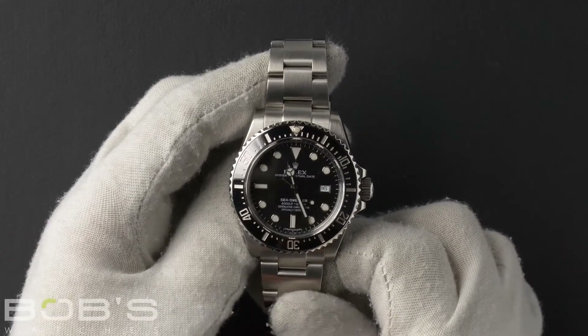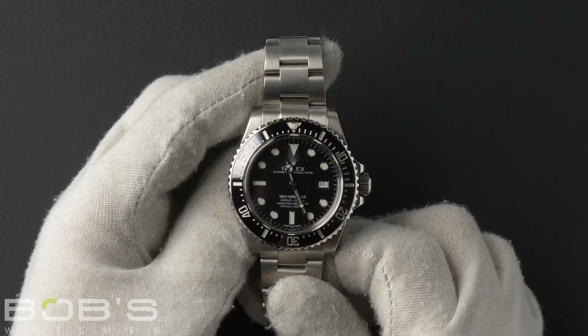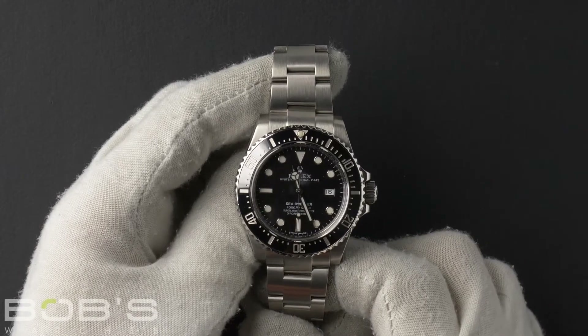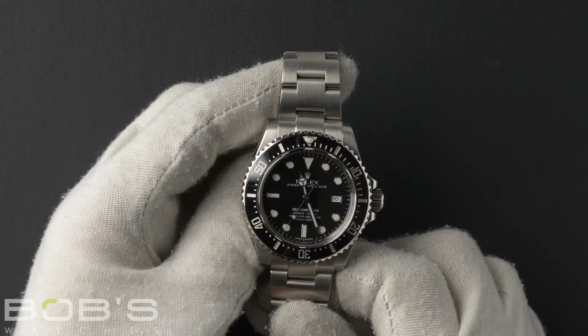The case is 40 millimeter stainless steel with a helium escape valve and a ceramic bezel, as well as an inner reflector ring engraved with the serial number, and contains an automatic 3135 movement.